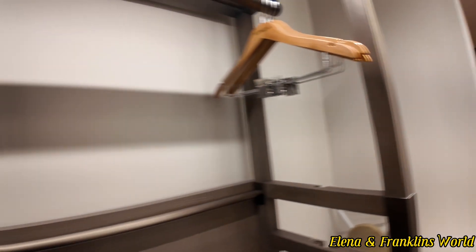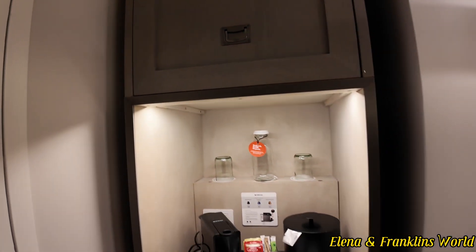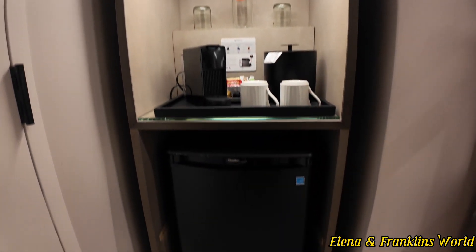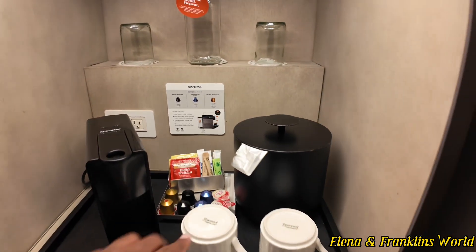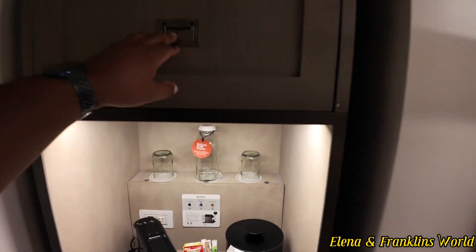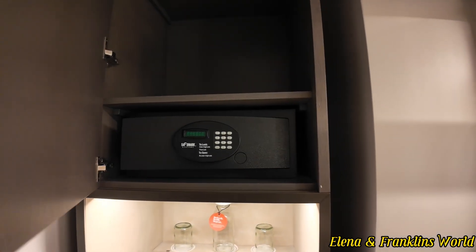So when you walk in the door and turn to your left, you have a little nook with your refrigerator, coffee maker, ice, cup, tea, and some glasses. Up top, you have your in-room shelf.